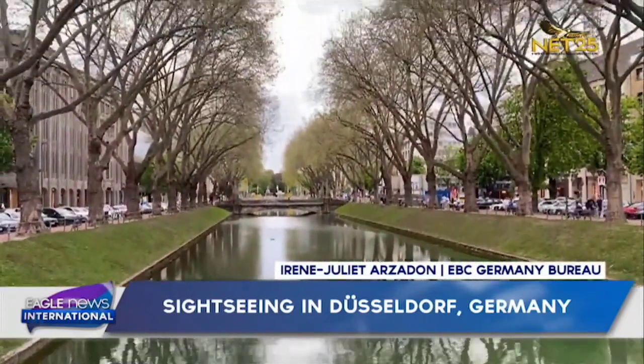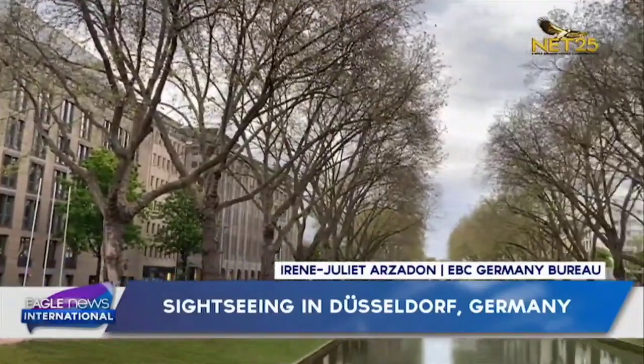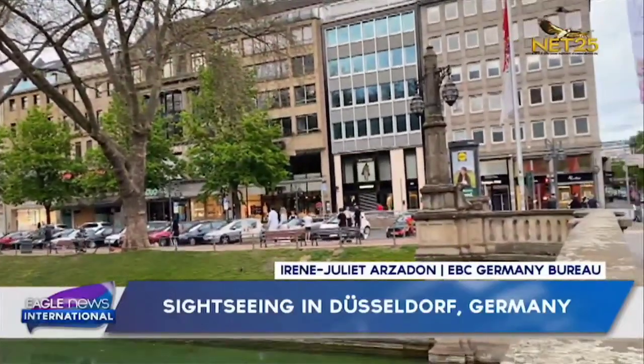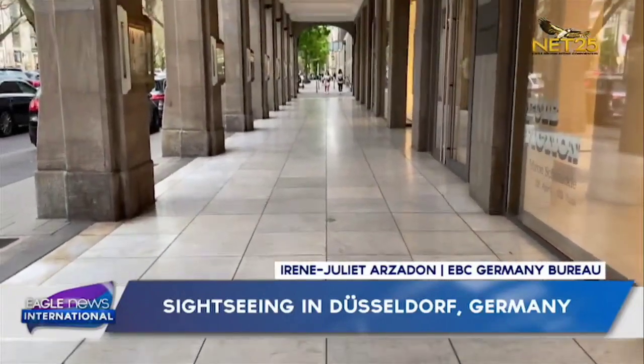For those who love shopping, the Königsallee — or Kö — which literally means King's Avenue, is a famous boulevard. This luxurious shopping mile is over one kilometer long.